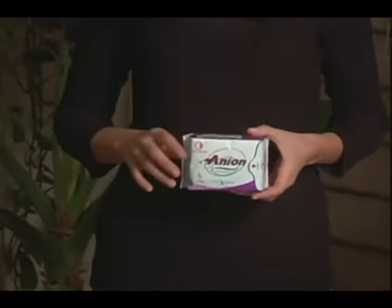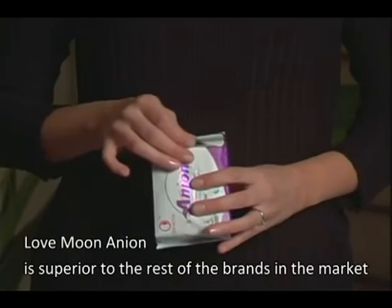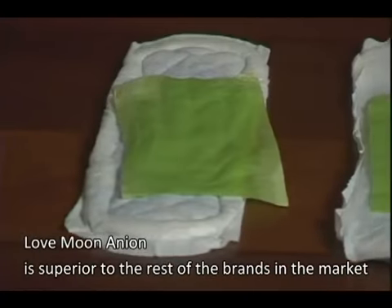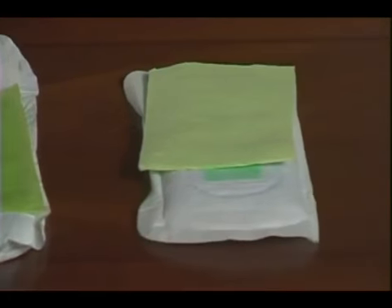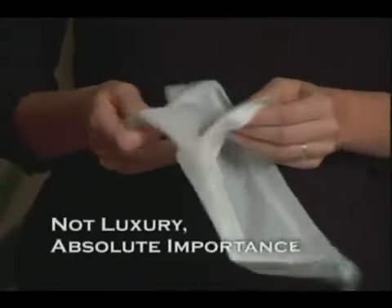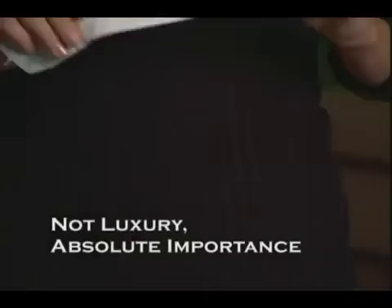Obviously, what you have just witnessed reveals the superiority of Love Moon anion sanitary napkins to the rest of the products on the market. It is absolutely apparent that Love Moon product is of better quality and will be used by most that come to find out about it. To once again emphasize the importance of such a product in today's world: a woman may not buy a new fragrance or a nightgown, but she will buy a menstrual product. It is not a form of luxury, but of an absolute necessity.